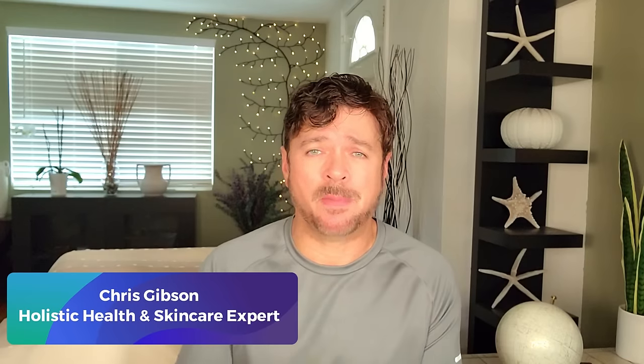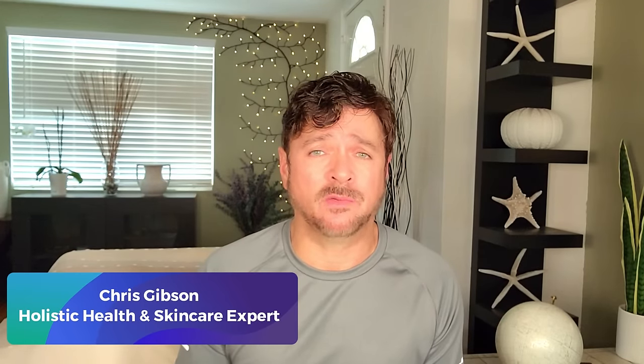Hey everybody, welcome back to the channel. Today we're going to be talking about a super important topic because it's one I get asked about a lot, and that's the upper eyelid area and upper eyelid wrinkles. Something that seems to be very difficult for a lot of folks to solve, but in today's video we're going to be talking about that and I'm going to help you fix it.